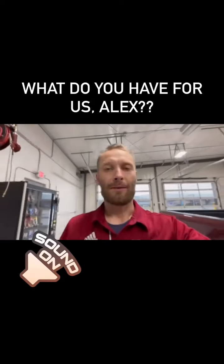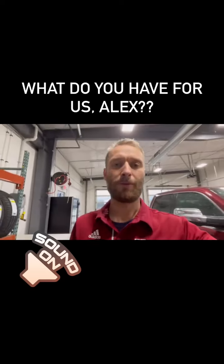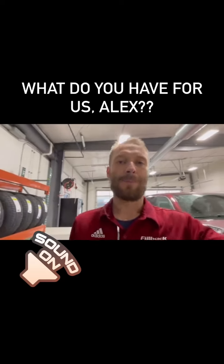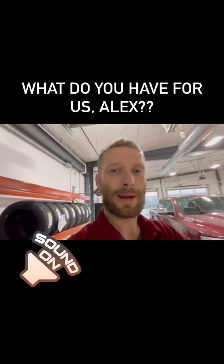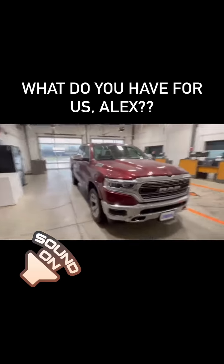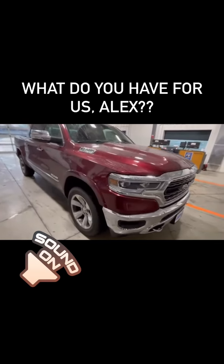Hello everybody, this is Alex Mann coming at you from Fillback Family of Dealerships, where the customer comes first since 1948. Up this week for our indoor trade-in Tuesday, since Mother Nature is not cooperating today, we have a 2019 Ram 1500 Limited with the Hemi V8.